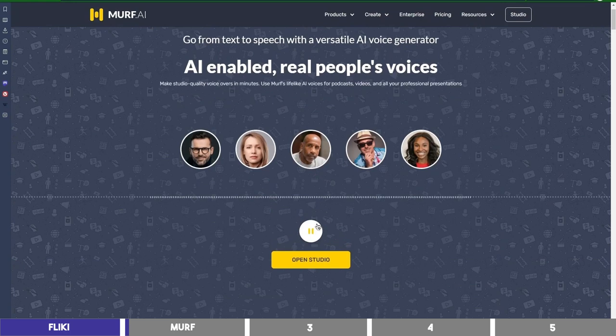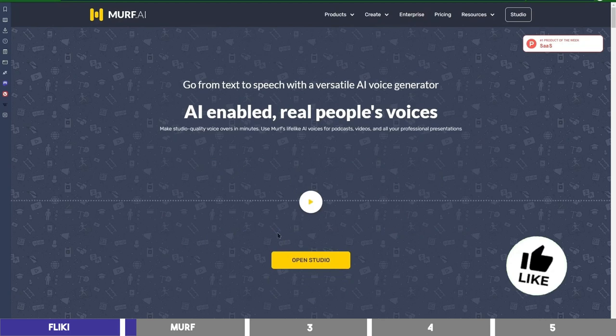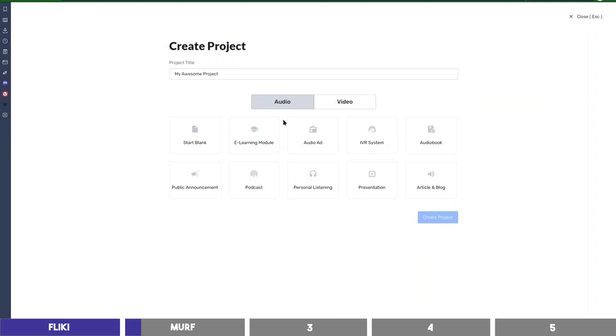Here's a demo clip: 'Back in 1779, the first model of the human vocal tract was created that could produce the 5 long vowel sounds. This is the earliest known speech synthesis effort.' You can register via the link below at murph.heyhi, and click on the plus icon to create a new project. Name your project, select a template to use — I'll choose a blank one and proceed.